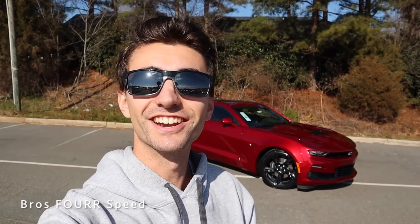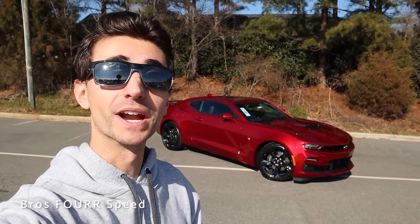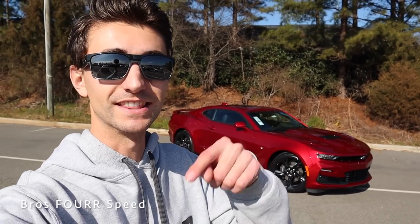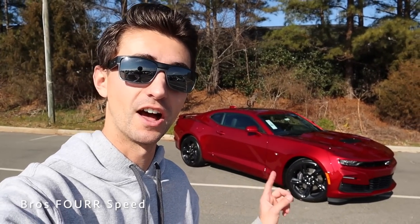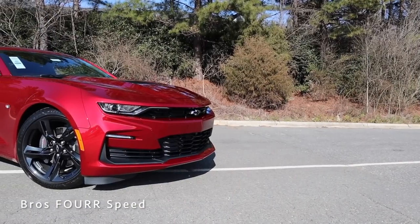What's up guys and welcome back to the channel. In today's video we're going to take a look at this brand new 2021 Chevrolet Camaro SS. Huge shout out and thank you to Randy Marion Chevrolet for providing this new Camaro for today's video. Definitely check out the link to their website in the description below — they have a huge selection of the 2021 Camaros ready to go.